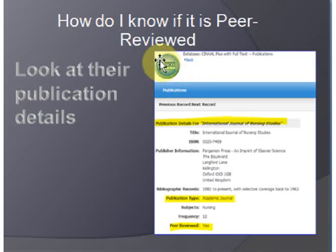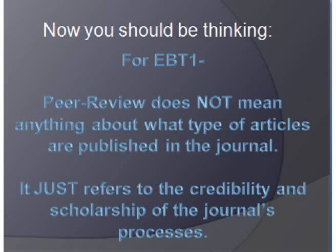Here's a hint: almost everything placed in EBSCO host and CINAHL is peer-reviewed. So what you should be thinking about for EBT1 is that peer-reviewed doesn't mean anything about the type of journal or type of article the journal is publishing — it just means their process for assuring credibility. It just refers to the scholarship of the journal's processes.